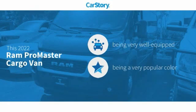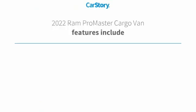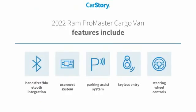Car Story research indicates this vehicle as being well-equipped with popular features. Features also include keyless entry, parking assist system, steering wheel controls, Uconnect system, and hands-free Bluetooth integration.